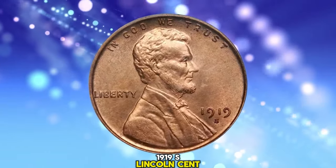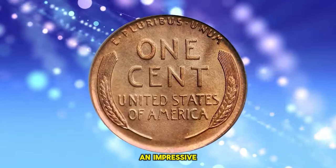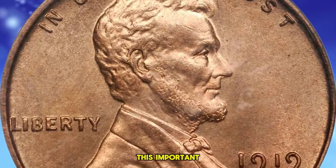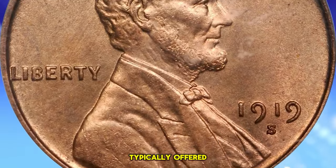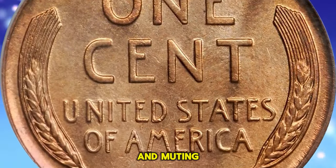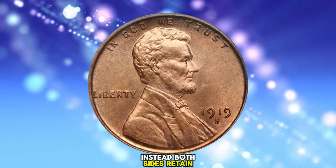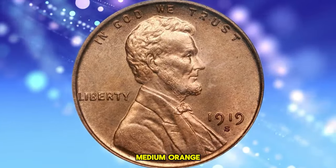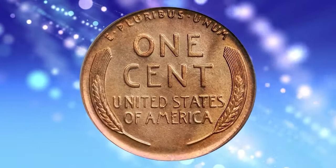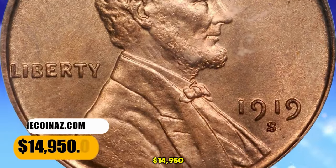1919 S Lincoln Cent, graded in Mint State 65 Red by PCGS. An impressive rarity from the early portion of the ever-popular Lincoln cent series, this important gem is far finer than the typically offered mint state survivor. None of the bothersome striking incompleteness and muting to the surfaces often associated with this issue are present. Instead, both sides retained full mint bloom in a warm medium orange hue, with tinges of pale rose color also intermingled over the surfaces. The strike is sharp throughout and nearly complete. It was sold for $14,950.